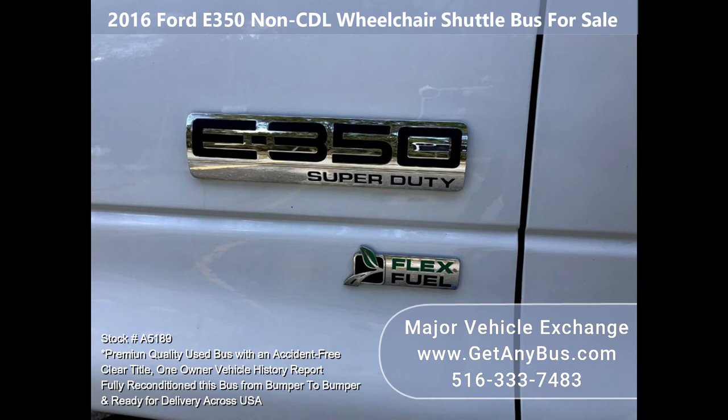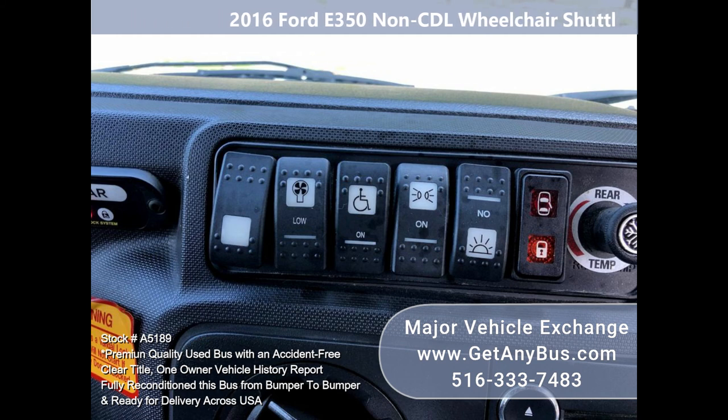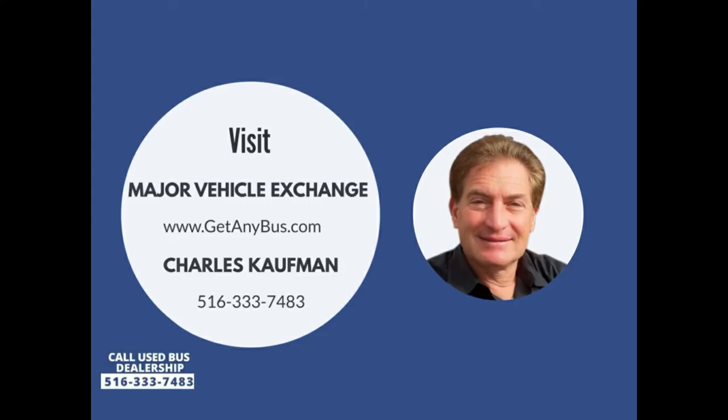The tires are in very good to excellent condition with plenty of tread remaining. The exterior is very nice, just detailed and touched up for an excellent appearance. The interior is clean and comfortable with excellent condition vinyl seating. Safety equipment is located throughout the bus along with a first aid kit. Please call Charlie at 516-333-7483 or visit us at www.getanybus.com.